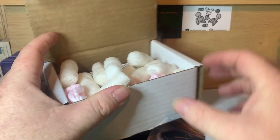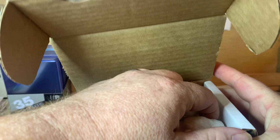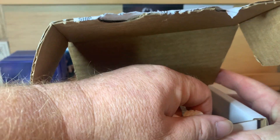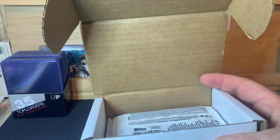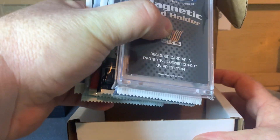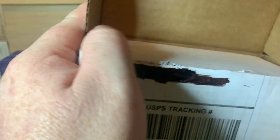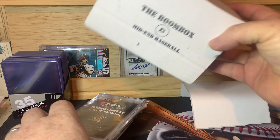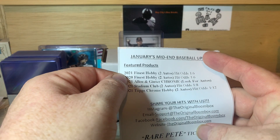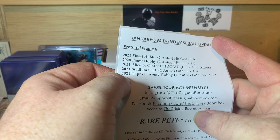It doesn't look like we have a ticket this month, but that paper I just pulled out is the sell sheet or product sheet. Let me get rid of some of these packing peanuts. The Mid-End is anywhere from six to ten packs generally, and then you get a one touch. For a while they weren't doing one touches — they were doing screw-down holders because one touches were so hard to find — but they're back to the one touches. This one's a 55-point, which is cool. Go to TheOriginalBoombox.com — this one is $85 plus tax and shipping, coming out to about $103. The featured products are 2021 Finest Hobby, 2020 Finest Hobby, 2021 Allen & Ginter Chrome, 2021 Stadium Club, and 2021 Topps Chrome Hobby.